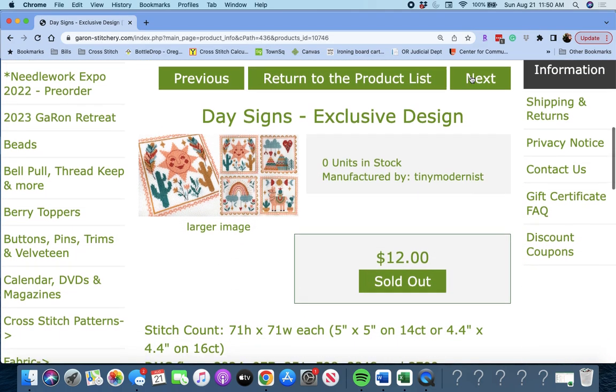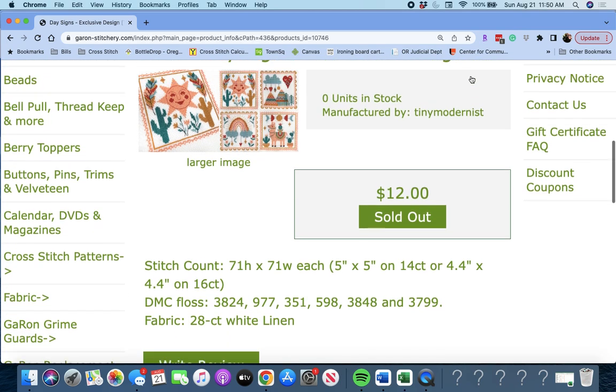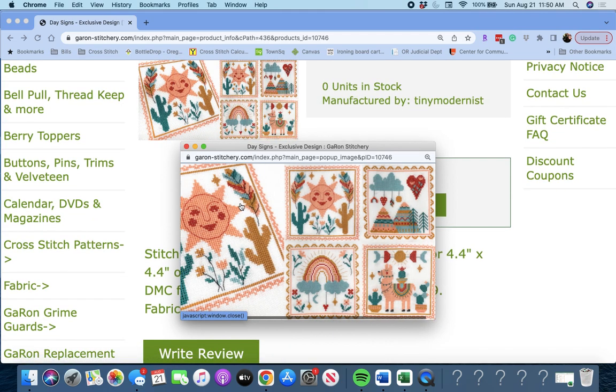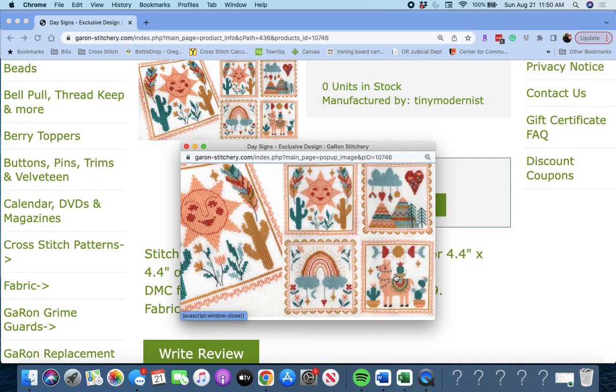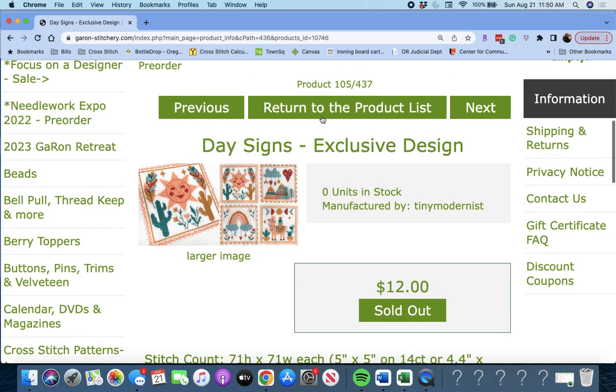Next up is 'Day Signs' — an exclusive design by Tiny Modernists. These are really, really cute — look at that llama! And the rainbow, the mountains. This is very southwest to me. Called Day Signs. Love that.